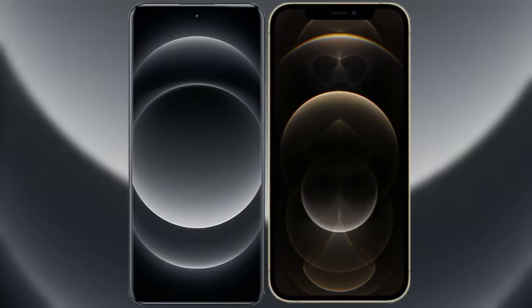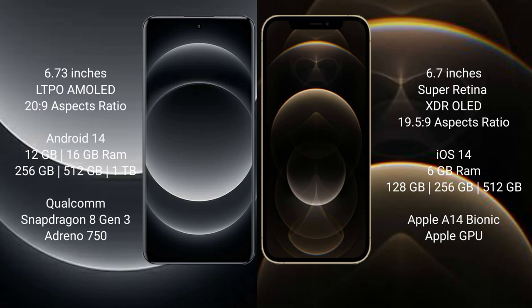I will compare the new Xiaomi 14 Ultra with the iPhone 12 Pro Max. The Xiaomi 14 Ultra comes with a 6.73-inch LTPO AMOLED display with a 6.7 aspect ratio of 20:9. The iPhone 12 Pro Max comes with a 6.7-inch Super Retina XDR OLED display with an aspect ratio of 19.5:9.